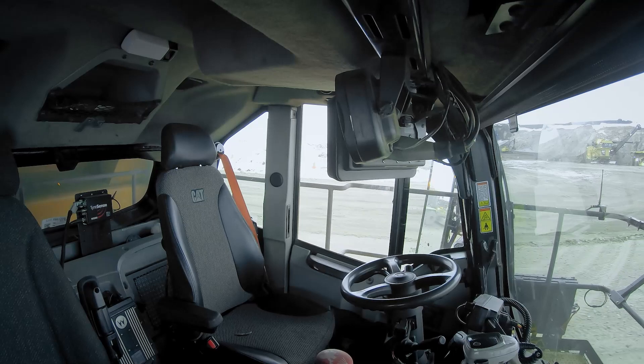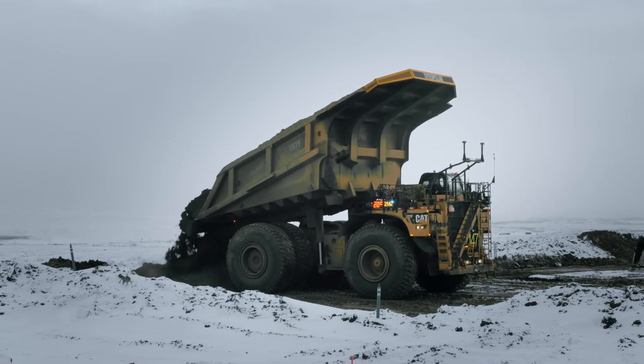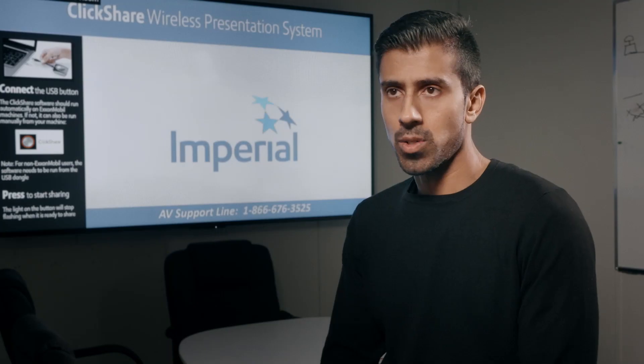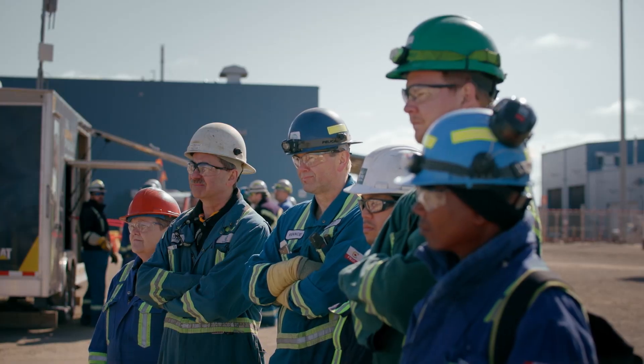The initial expectation in the early days was just making sure we can safely deploy autonomy at our site and gain the confidence of our workforce. Imperial from day one said no truck drivers are losing their job — we're going to redeploy people, we're going to retrain people, and through that we're going to ensure that our workforce is engaged in this project.